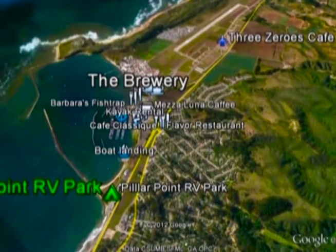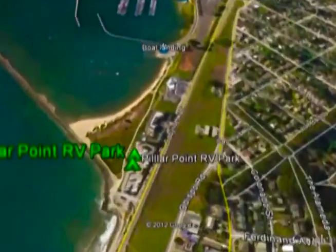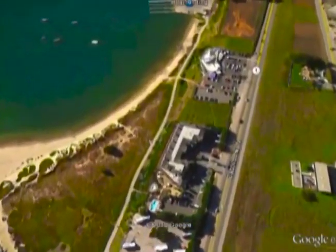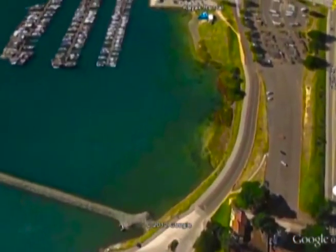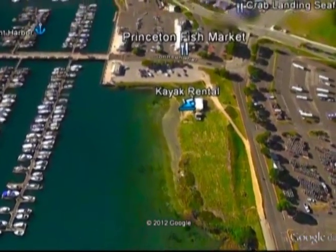If you're a newcomer to Pillar Point RV Park, you may be surprised at all the things to see and do that are within walking distance. Just up the paved path by Sam's Chowder House, you'll first come to the boat landing where people are launching their boats and the pelicans are waiting for the next catch. Keep walking and you'll come to a place where you can rent kayaks and paddle boards — they have all the equipment and good instructions there.